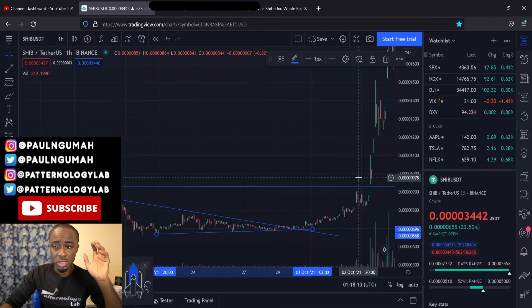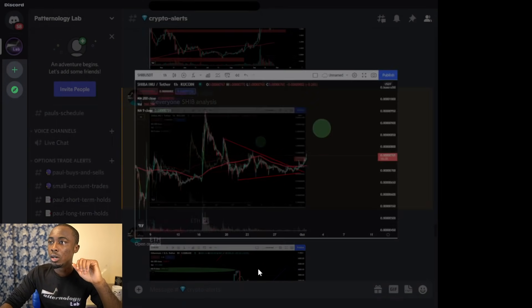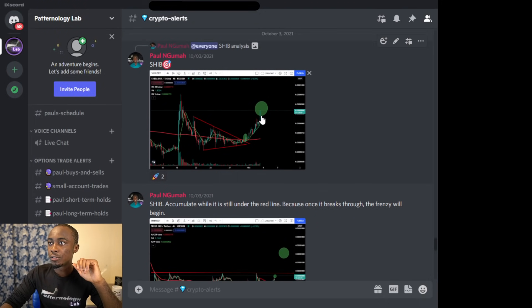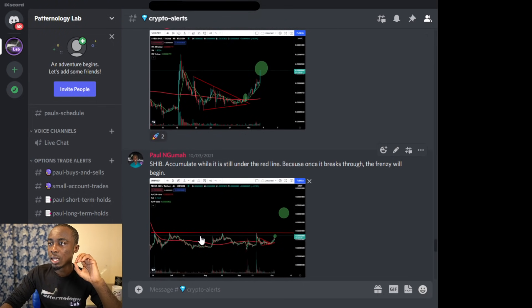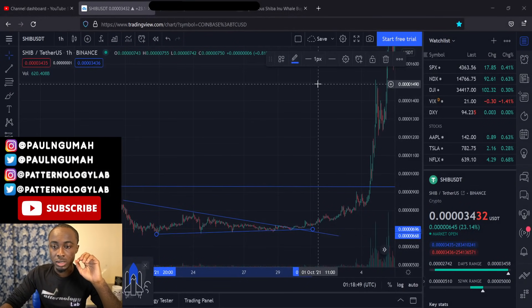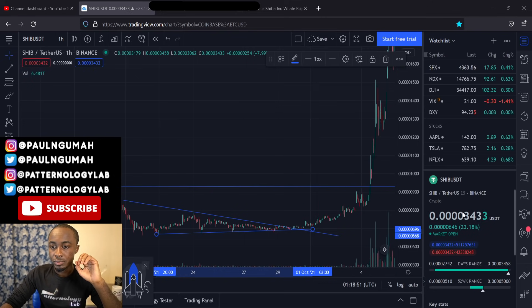After that move, the rest was history. Going on the chart, this is when it reached that first price target — that was on the third. I showed everybody in the Discord to start accumulating under that zone, to keep buying before it breaks out. Because when it does break out, the thing about crypto is the frenzy starts. As soon as it breaks out, everybody starts buying in. As y'all are looking at it right now on the chart, the price is at 34 points.